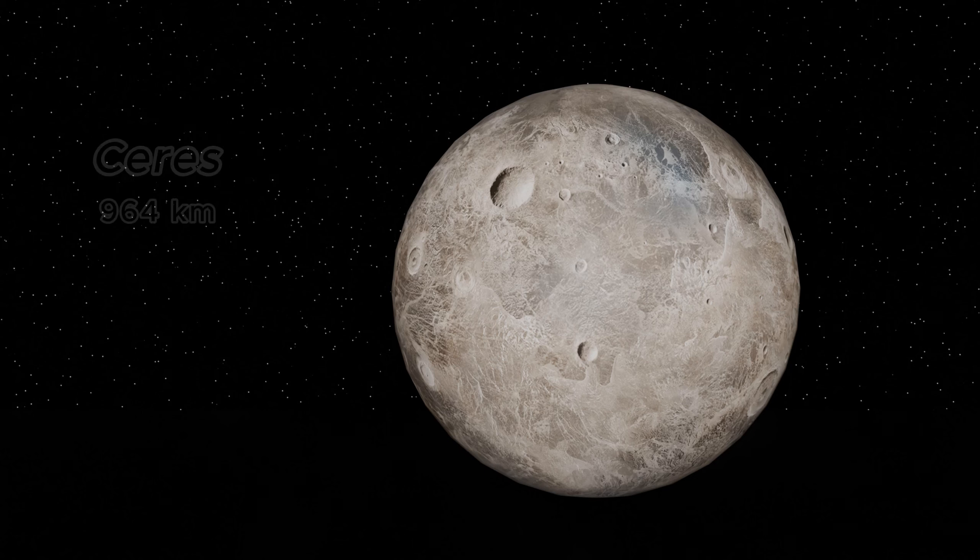Our first stop is Ceres, the largest object in the asteroid belt, spanning 940 kilometers in diameter. This dwarf planet is famous for its mysterious bright spots, likely salt deposits.